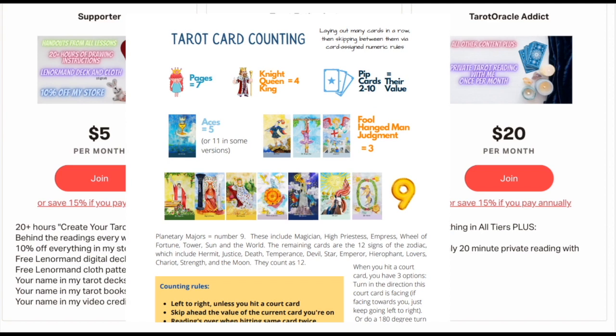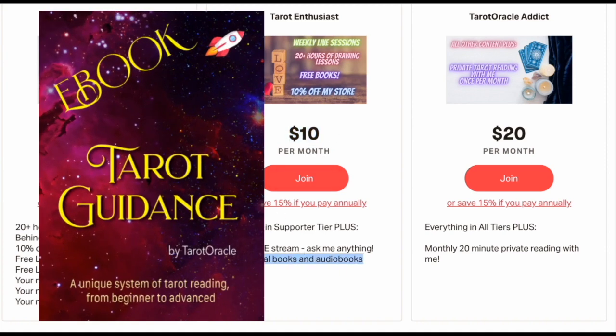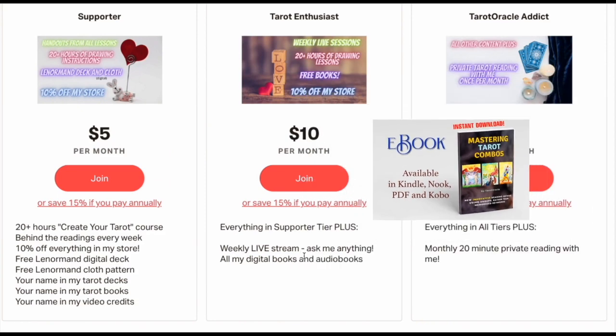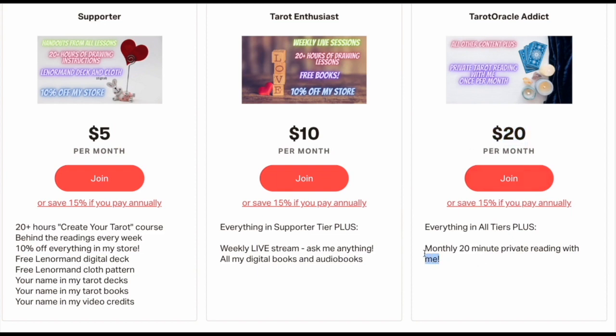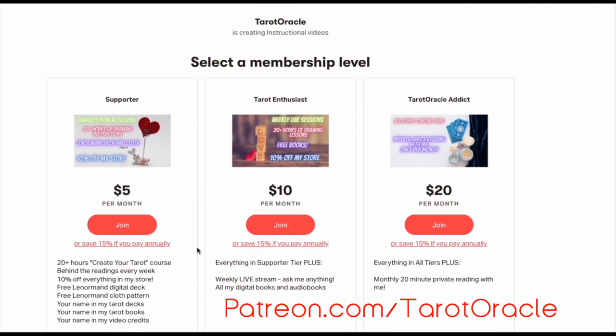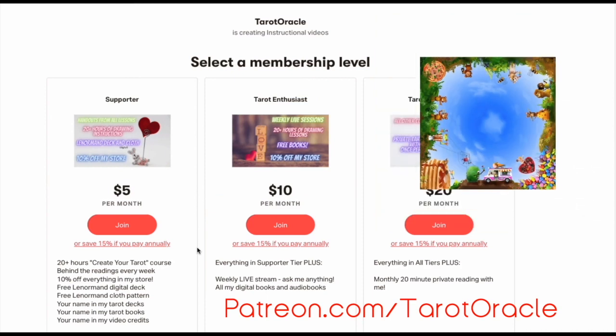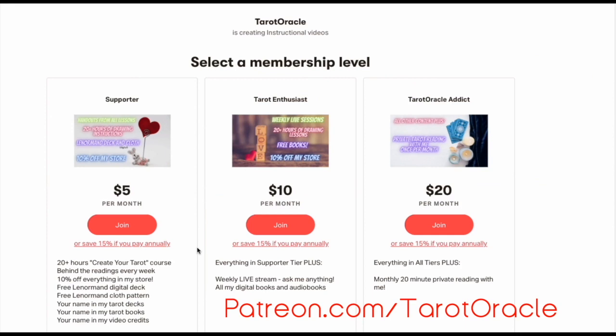I teach you deep details about tarot cards: how to read, what to do, et cetera. If you want to go 20 bucks a month, you get a 20-minute private reading with me — that's a dollar a minute, which is extremely reasonable. All of this is available right now. Go to my Patreon link in the description and become a supporter. It helps me make more videos and create the content you want to see. You're not just throwing money at me and hoping for the best — you're getting real things back. I greatly appreciate your support, and thank you for watching this video. See you next time.